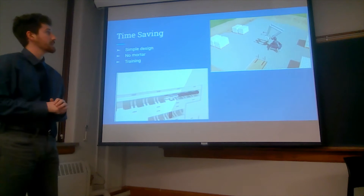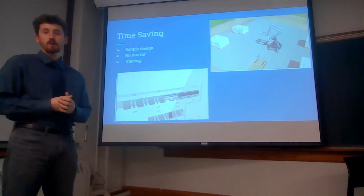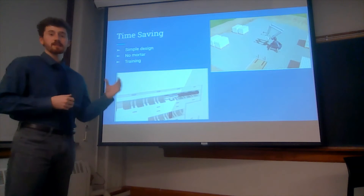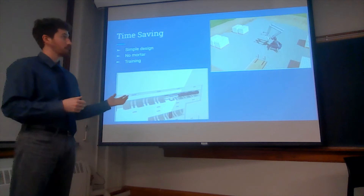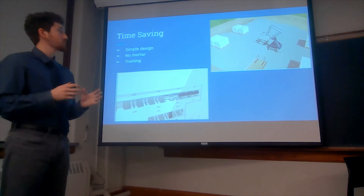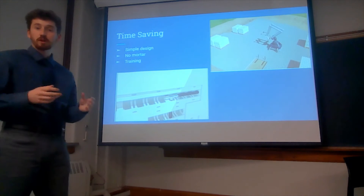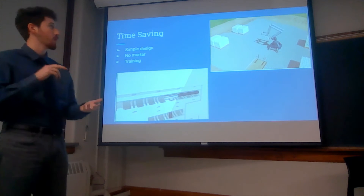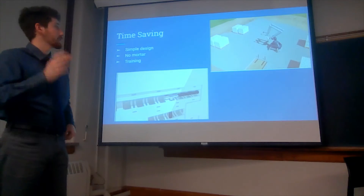A crucial part is ease of use and how that's going to save time. When designing your project at your design-bid firm, you'll send it to Kite Bricks to fabricate the bricks so that by the time they arrive on site, we have the exact dimensions and quantities needed to build your walls, your flooring system, and your ceilings.